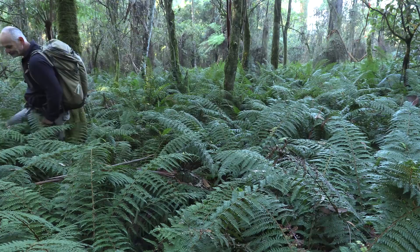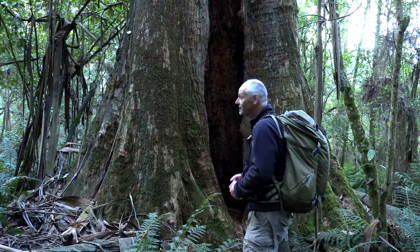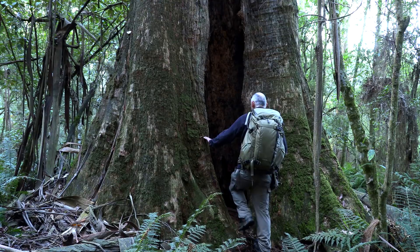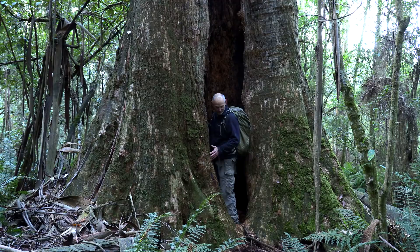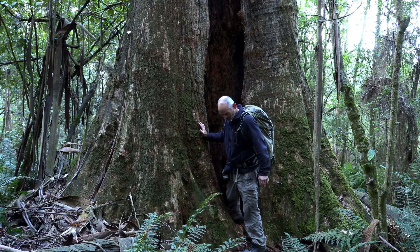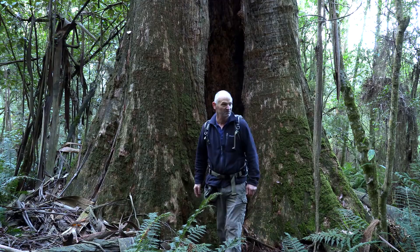Could you see yourself living in one of these trees? There's plenty of room to do that — it's friggin' awesome. You'd be with the spiders and echidnas; all sorts of things come in here to get away from the cold winter. Put a whole heap of fern fronds at the front, block it off — you'd be all right if you want to be a hermit. I like my bed and my house though.